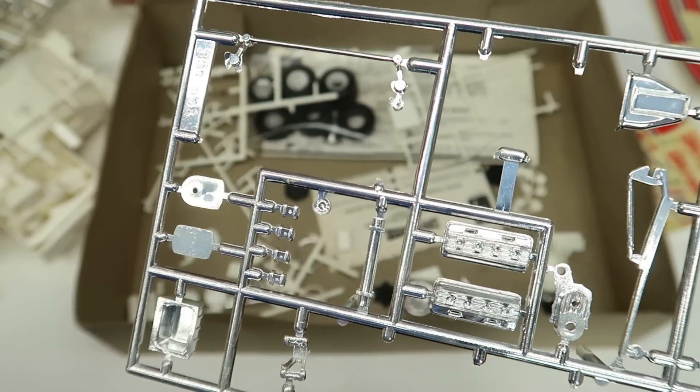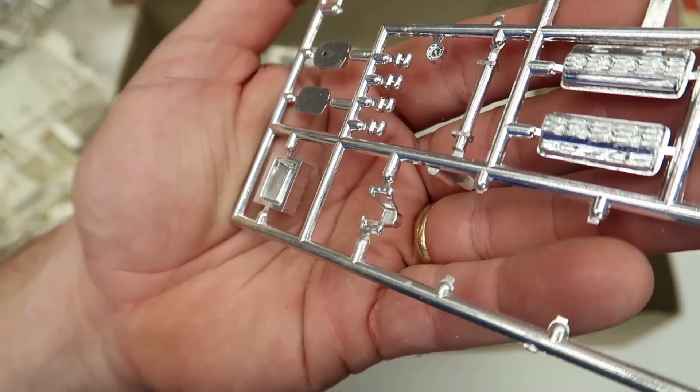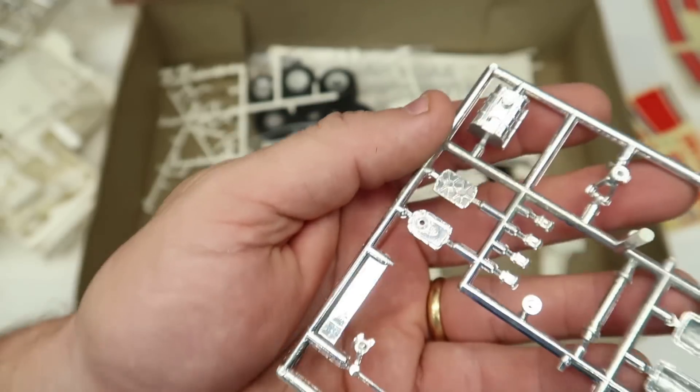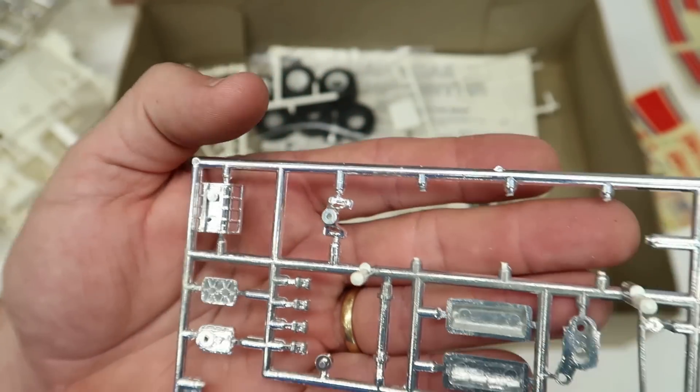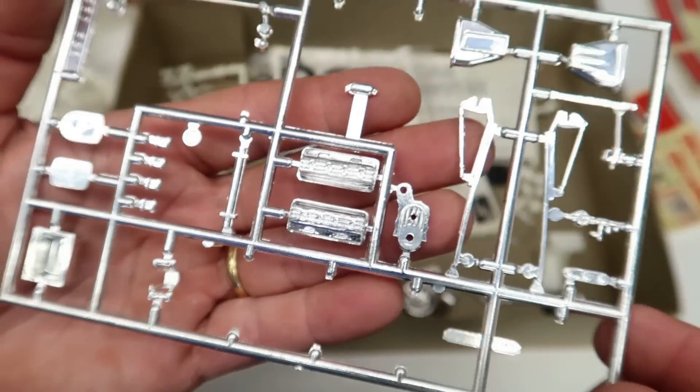So I'm thinking probably a Chrysler - probably a Chrysler Hemi. Not an aftermarket. It does have the look of the Chrysler valve cover.